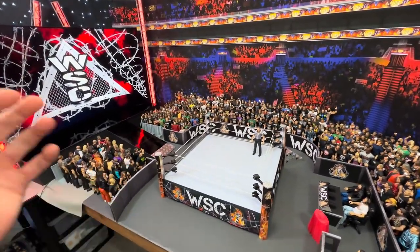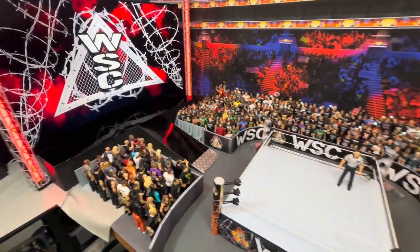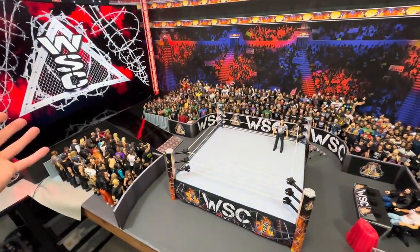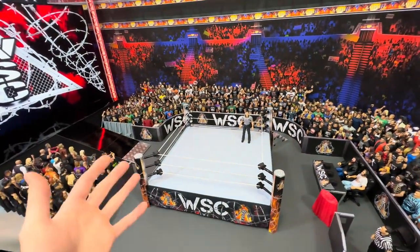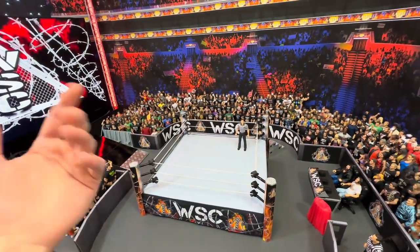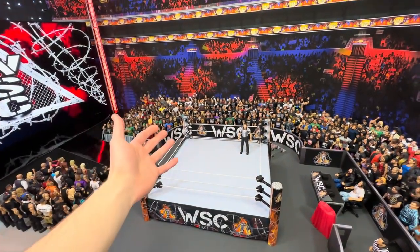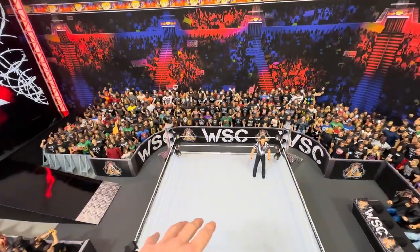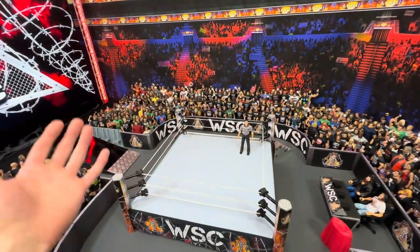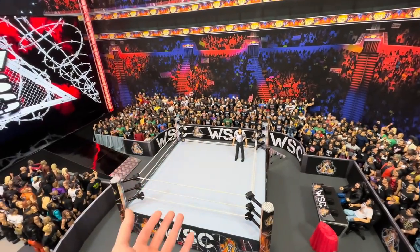Quite a bit has changed since the last time you've seen this in a figure room tour. We've got brand new graphics for the ring and for the stage, and I'll get into all the reasons why. The WSC multiverse just ended — there was a lot of blue, orange, very bright, vibrant colors. Seeing WWE change their graphics to all black with logos made me realize my stuff was a little too vibrant.